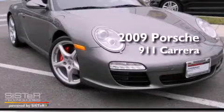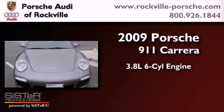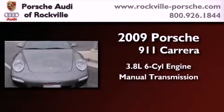This is a 2009 Porsche 911. It features a 3.8-liter, six-cylinder engine and a manual transmission.